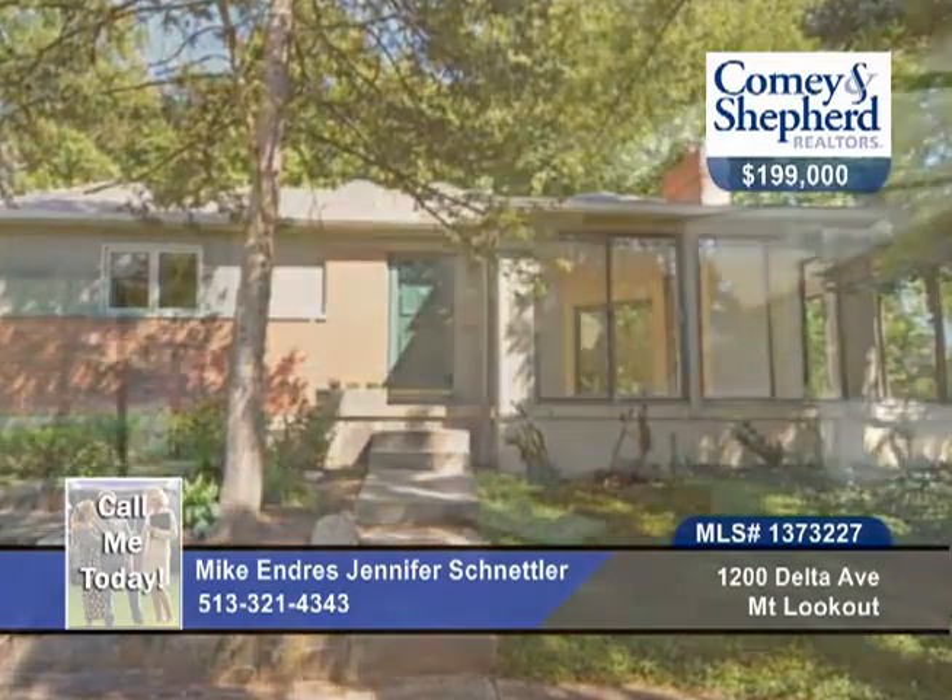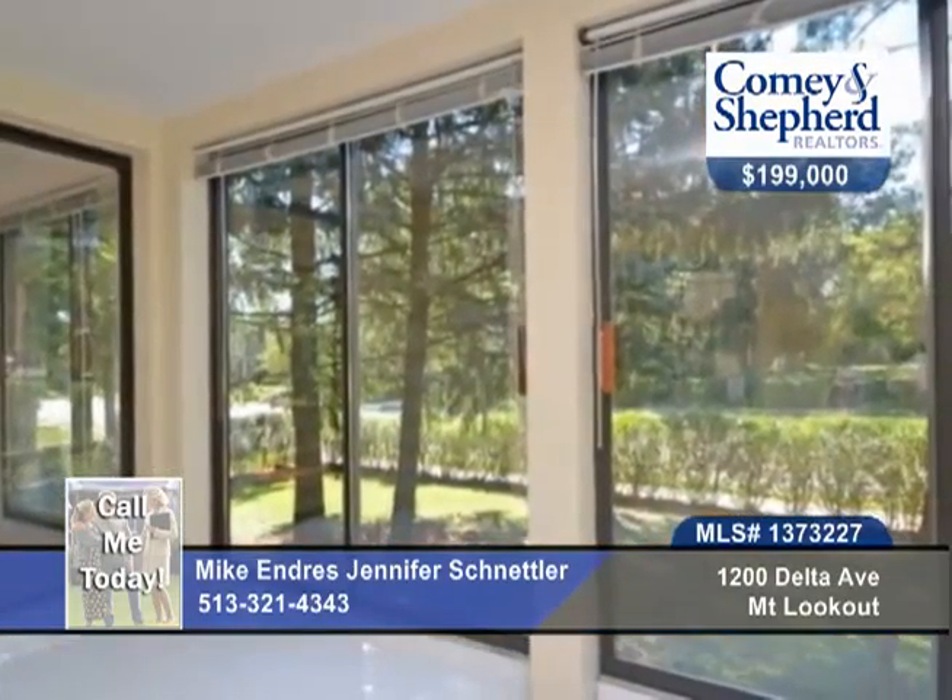Mike and Jennifer offer this urban retreat. Just blocks from Mount Lookout and Hyde Park Squares, this two-bedroom, two-bath contemporary home offers a serene wooded view and cool spaces.